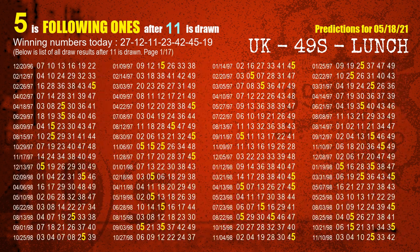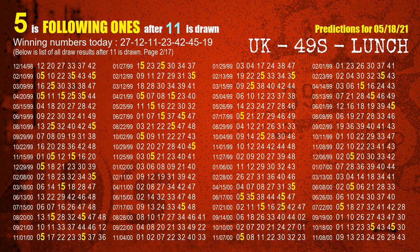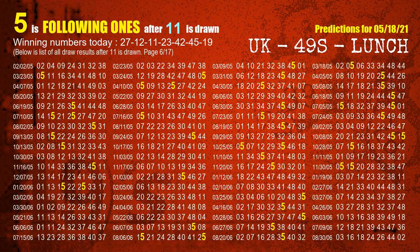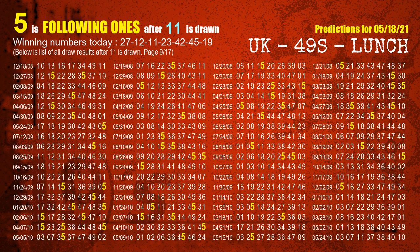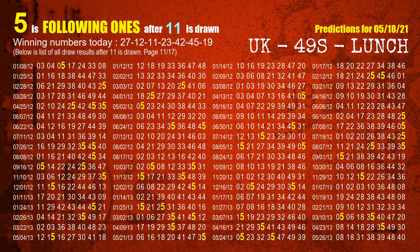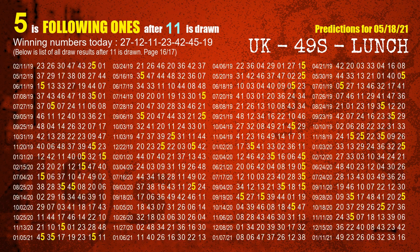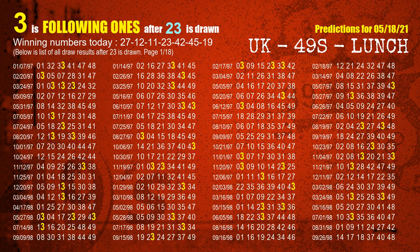The third winning number is 11. The most frequently following units digit is 5 when 11 is the winning number in the last draw. The fourth winning number is 23. The most frequently following units digit is 3 when 23 is the winning number in the last draw.